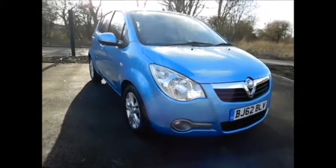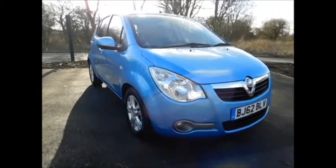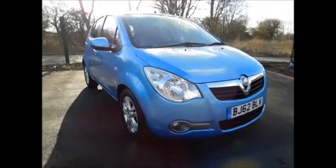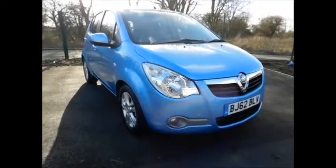Welcome to Now Vauxhall. Today we have a lovely Vauxhall Agila 1.2 petrol engine, 5-door, fitted with an automatic transmission, finished in the colour blue.